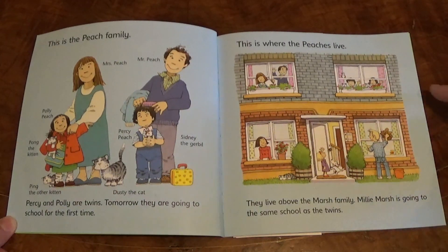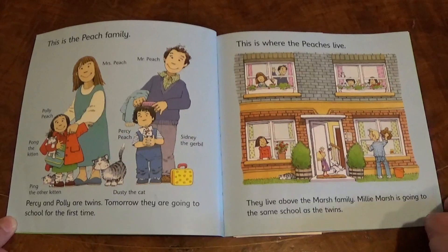This is where the Peaches live. They live above the Marsh family. Millie Marsh is going to the same school as the twins.